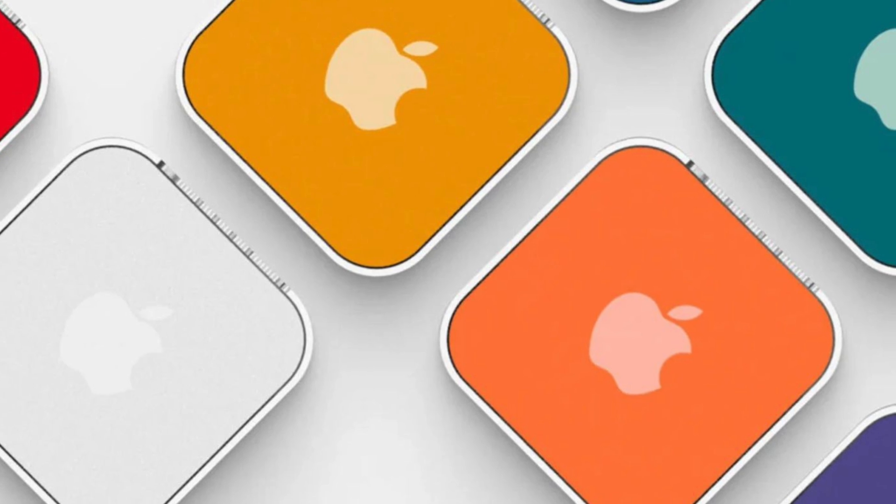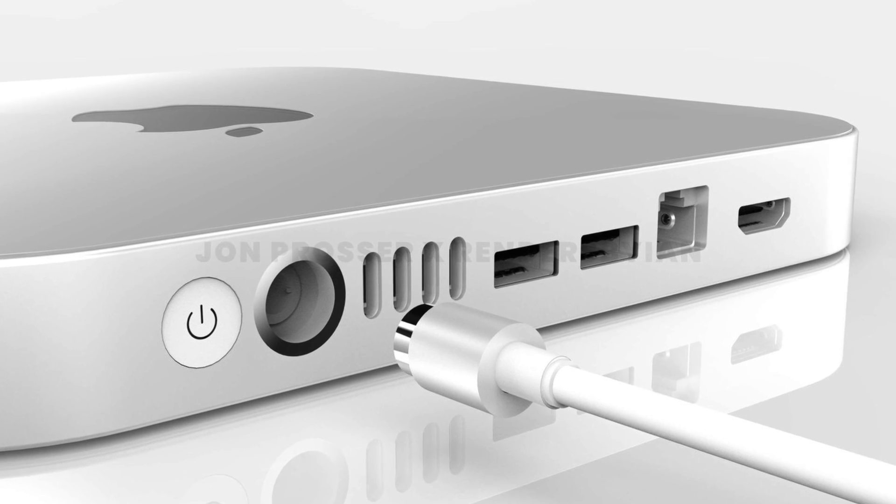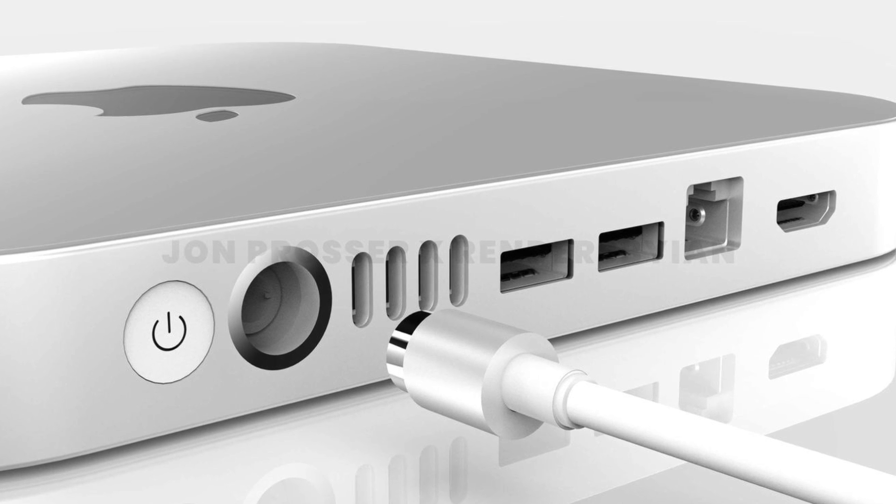Along with the new design, it will also have a plexiglass top that sits over the aluminum chassis. There are also rumors that it will be available in multiple colors, similar to the iMacs launched last year — though there's no confirmation on that. If the multiple colors don't happen, it will stay with the current silver and space gray options. There are new ports coming too, and John Prosser has already put out a rendered design for the new Mac Mini.